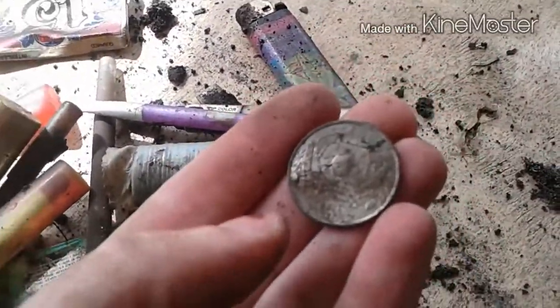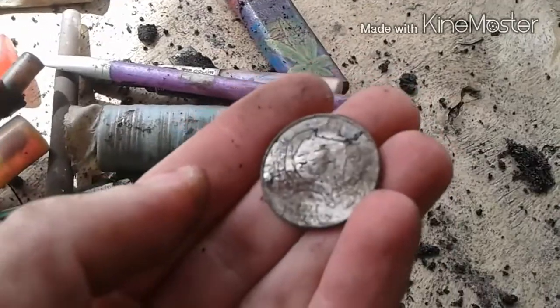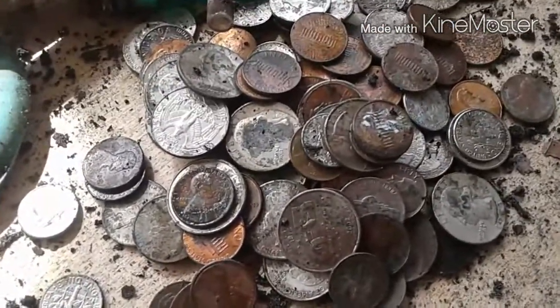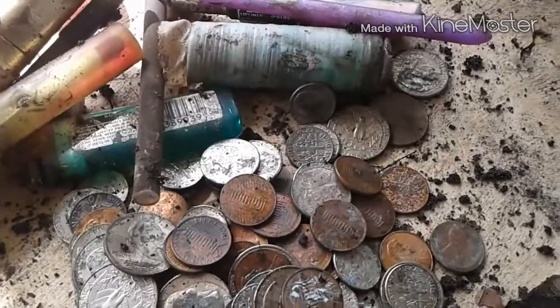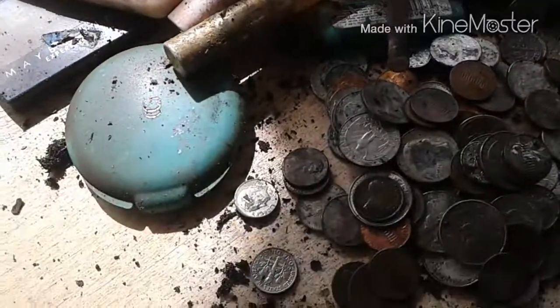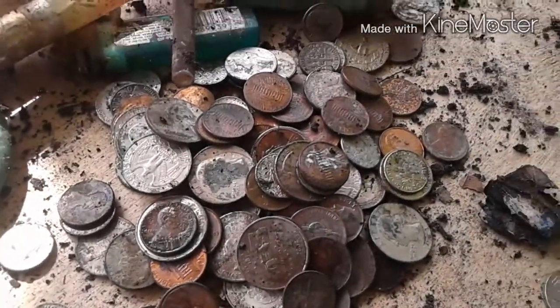It can't be that old because that's a state quarter. Why the hell is it underneath the house though? I don't know, that's so strange. It was under the house, behind a brick, and partially buried. That is so strange — that's how people with metal detectors find stuff years and years later.